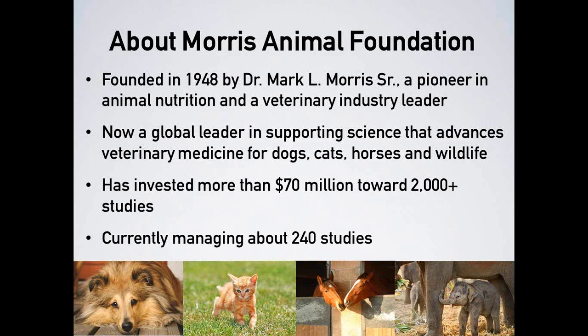The Foundation's humble beginnings took place in Dr. Morris's very own kitchen, where he developed what would later become the first Hill's Pet Nutrition prescription diet. Dr. Morris became a leader in pet nutrition and used those royalties to establish Morris Animal Foundation. Today, Morris Animal Foundation is a global leader in veterinary health, having invested more than 70 million dollars towards more than 2,000 studies, currently funding nearly 240 animal health studies rigorously reviewed by a volunteer scientific advisory board. The Foundation depends upon the generosity of donors to do this work.